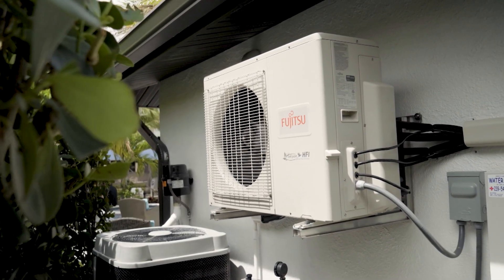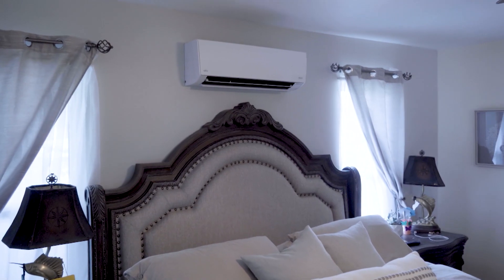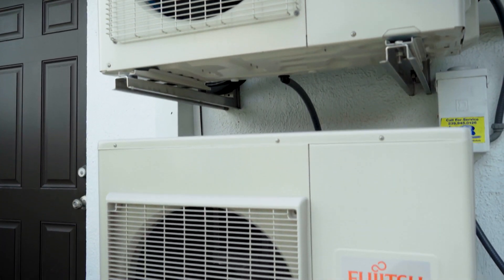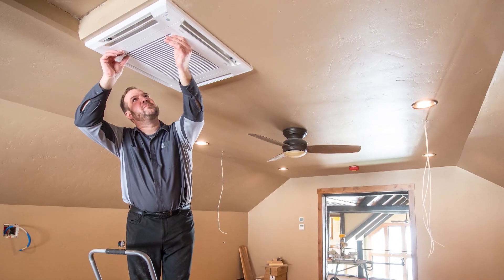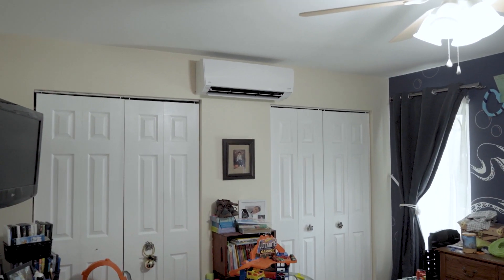Mini splits can either come in one-to-one units, which means one outdoor unit to one indoor unit, or they can come in multi-zone configurations where you can have one outdoor unit and up to five indoor units delivering comfort to whatever rooms you choose. You can have a ceiling cassette, which is recessed and virtually invisible, a wall-mounted unit, or a floor-mounted unit, depending on the style and look you want for your home.